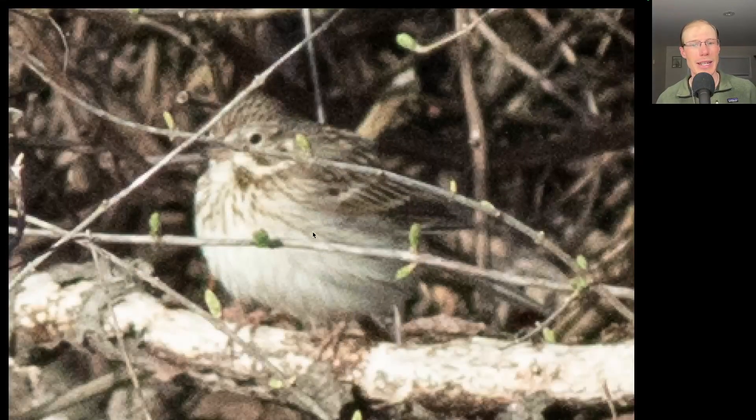Here we have a sparrow that has some streaking to the upper breast and a white eye ring. This is a vesper sparrow.